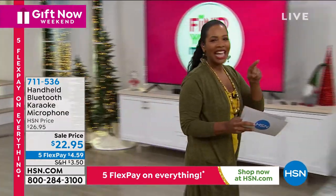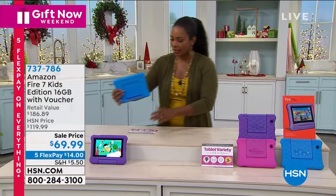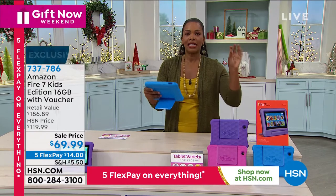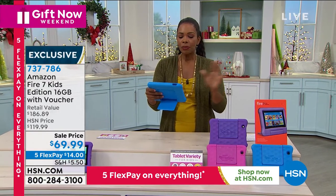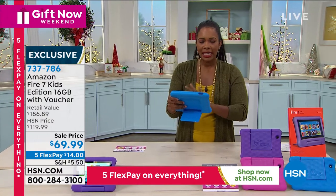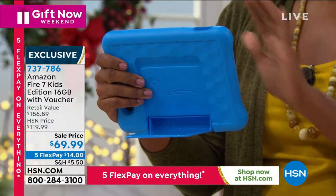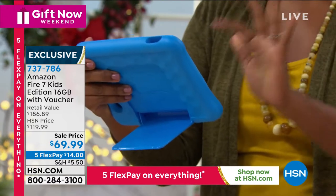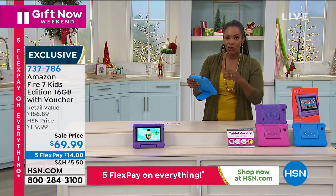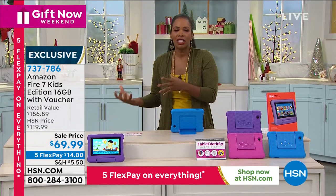I'm heading over to something I've been really excited about — this is from Amazon. When it comes to a world-famous tablet, the Amazon Fire is right at the top of the list. It can be just for us adults, but Amazon said the kids love to watch games and movies too, so why not have a version that's kid-friendly? This is the Amazon Fire 7 Kids Edition — it's 16 gigabytes, and it comes with a voucher for Hooked on Phonics and a Merriam-Webster dictionary as well. Just because it says 'kids' doesn't mean it's a less technologically advanced tablet.